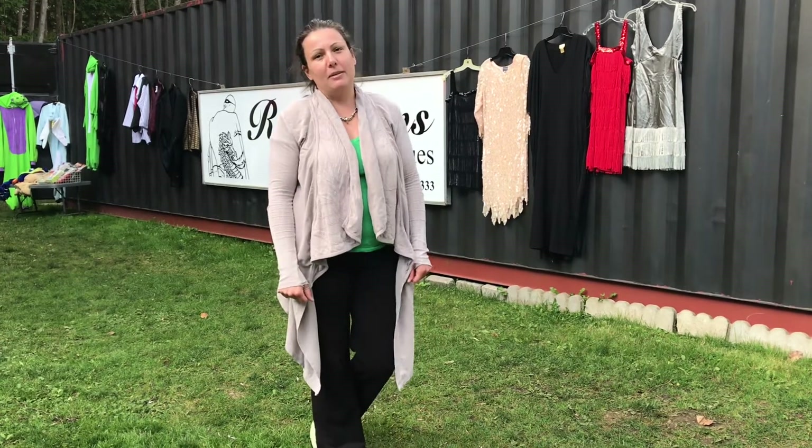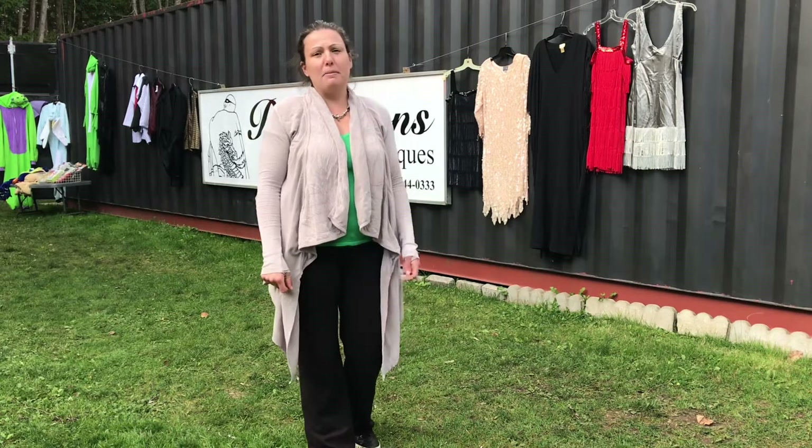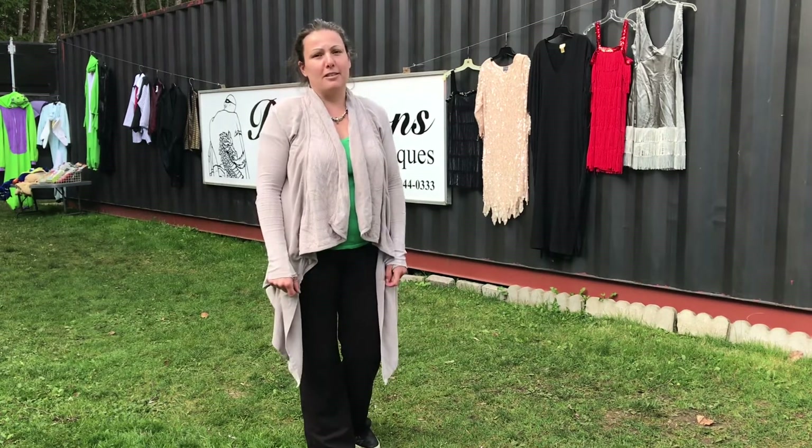Welcome to the Reflections Channel. We're going to be featuring our 1920s Great Gatsby theme attire for both females and males. This is going to be part one of a four-part series. We hope you enjoy.